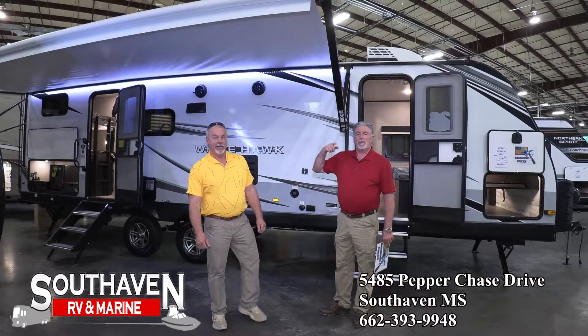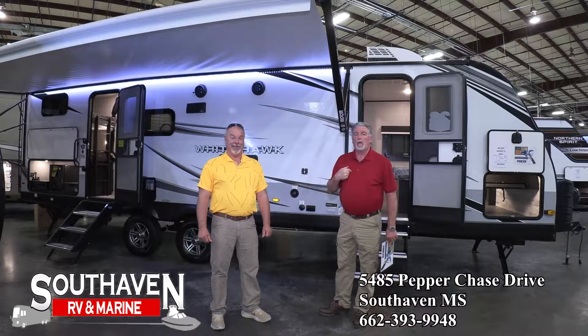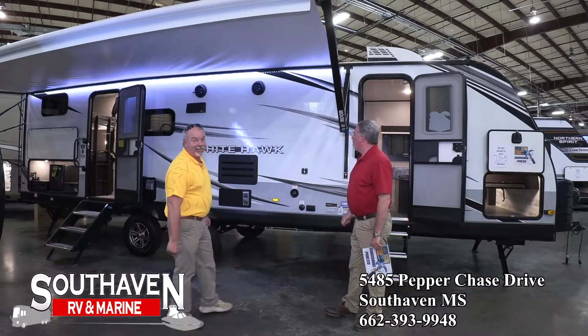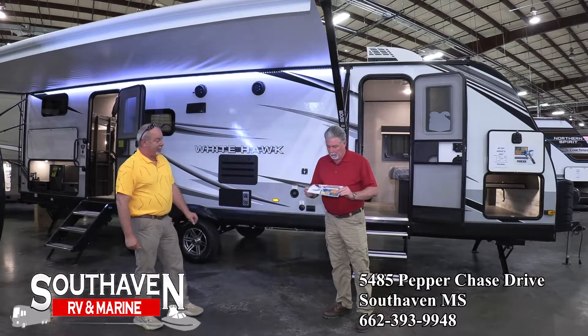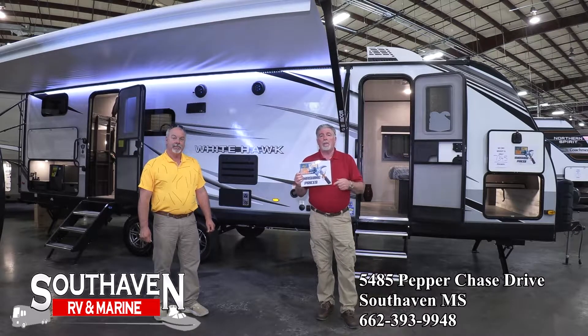Hi, this is Steve and Steve from South Haven RV and Marine. He's the good-looking one, I'm the old guy. The owner's market is down — he's smashing some prices and says let's make a deal. Anytime you see one of these signs on the front of a unit, that means it's on the hit list and you need to take a look, because we're going to give you a really good price.